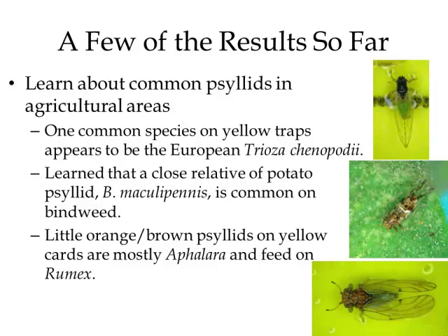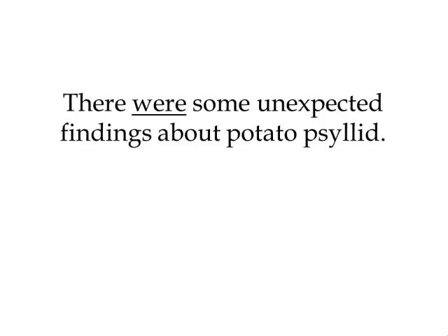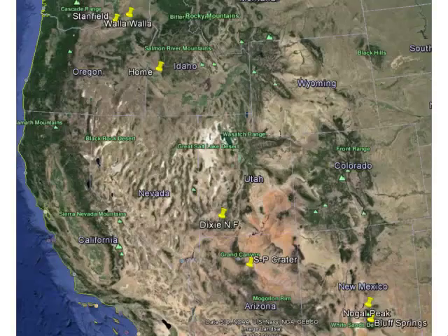You might be wondering whether I'm going to say anything about potato psyllids. I actually have an interesting story about potato psyllids I want to tell you — that's the reason I ended up offering this talk. I found potato psyllids at Stanfield on bittersweet nightshade, and up in Walla Walla I also found potato psyllids in downtown living on ornamental sweet potatoes. And here at home, I found potato psyllids on greenhouse-grown peppers in local transplant stores.